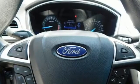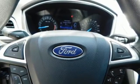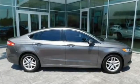Are you ready to make a dashing entrance? Then you need the elegant and quietly powerful 2013 Fusion.